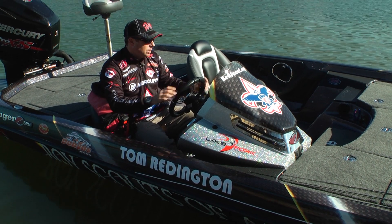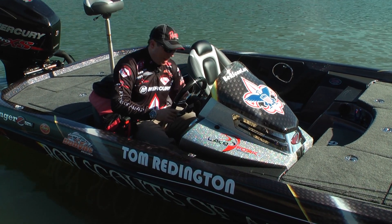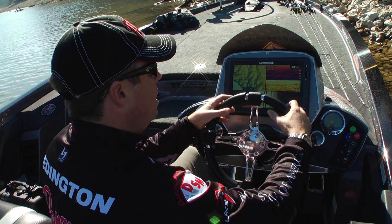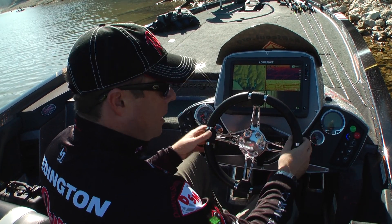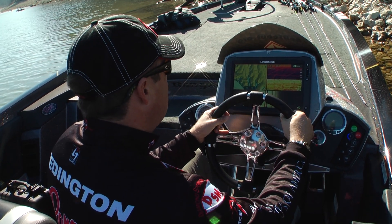Driving the boat — Ranger has made it so much more comfortable now. You have seats that are adjustable, I can slide this back and forth, and you can keep two hands on the wheel at all times. It has a hot foot throttle that allows you to hang on, and you can trim and run your jack plate from here — I only have to shift with the lever, so basically I have two hands on the wheel at all times.